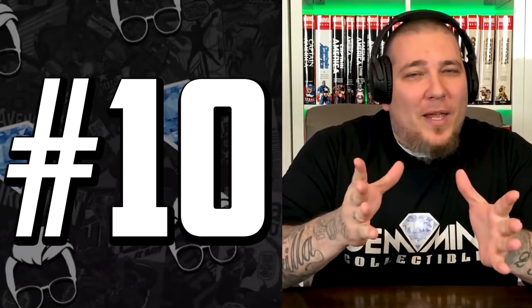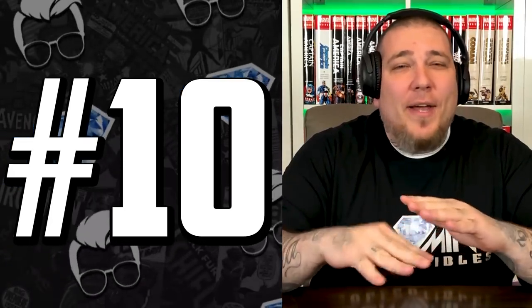This might be the ugliest X-Men first appearance cover of all time. We're talking about Avengers Annual 10, the first appearance of Rogue. I started complaining about this cover and you cut me off and started ranting — you don't like this either, huh? Nah, it's a terrible cover. It's like an interior page used as a cover. It's just cluttered. And for the longest time, I didn't even notice that Rogue is actually on it — the shadowy figure hidden down there is the first Rogue.